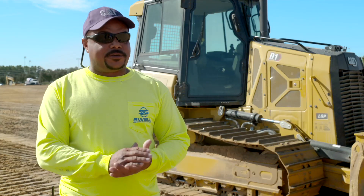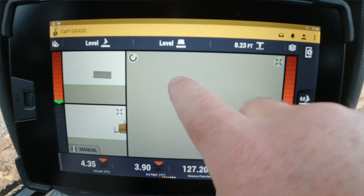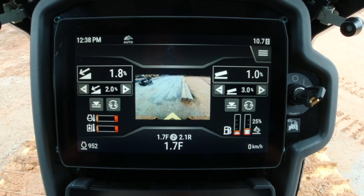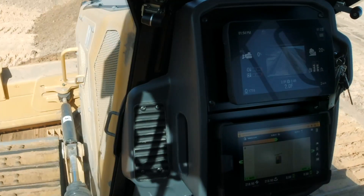I love the screens on the machine. I got two types of screens — my GPS screen and my gauges and slope assistance. It's much better because you got two views at the same time.